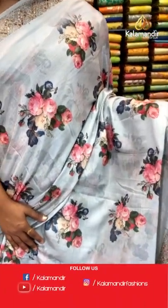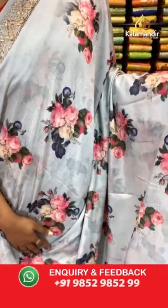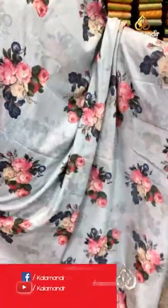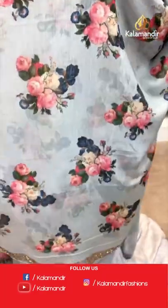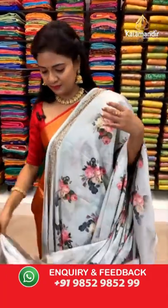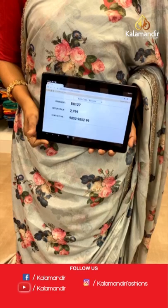See this saree — it's a very trendy one. Very different shade: light sea green shimmer chiffon saree. All over body multicolor floral print. Border with stonework. Pallu same as saree with border running around it. Self-color blouse with another pattern of print along with the border. Saree code BR127 and the price 2799.